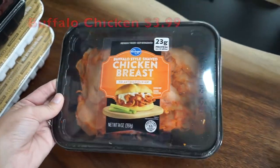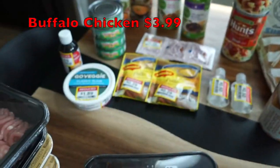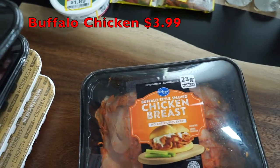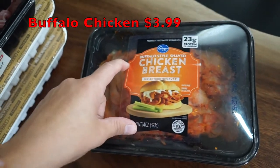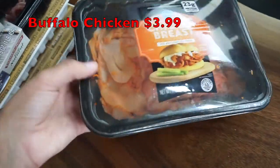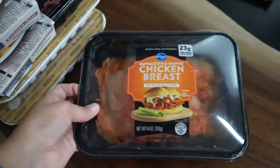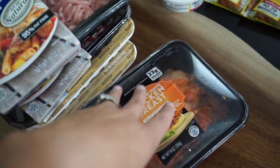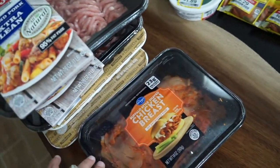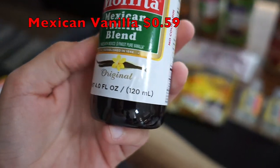I grabbed this buffalo-style shaved chicken breast. It's originally $5.99 but it was on sale for $4.99 and I had a coupon, so I paid $3.99 for this buffalo chicken. I'm not a huge buffalo chicken fan but Cameron really enjoys it. This time around he'll probably have it for lunch, on bread, or maybe make buffalo chicken nachos.